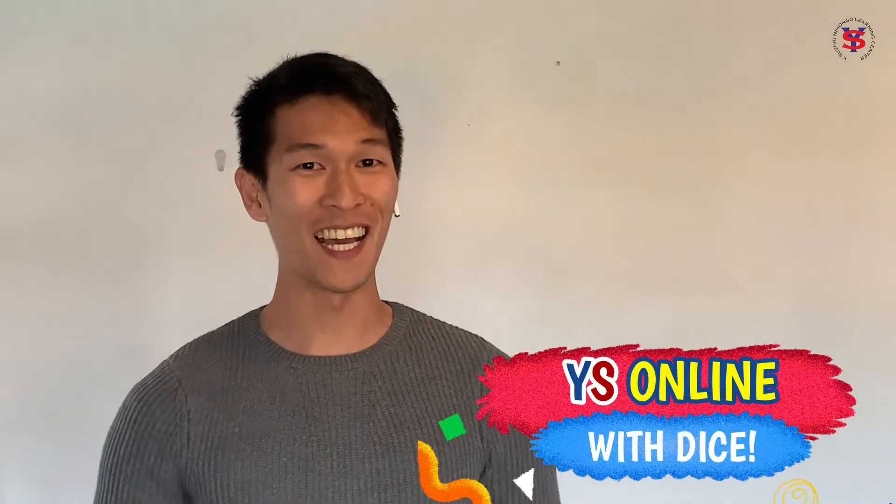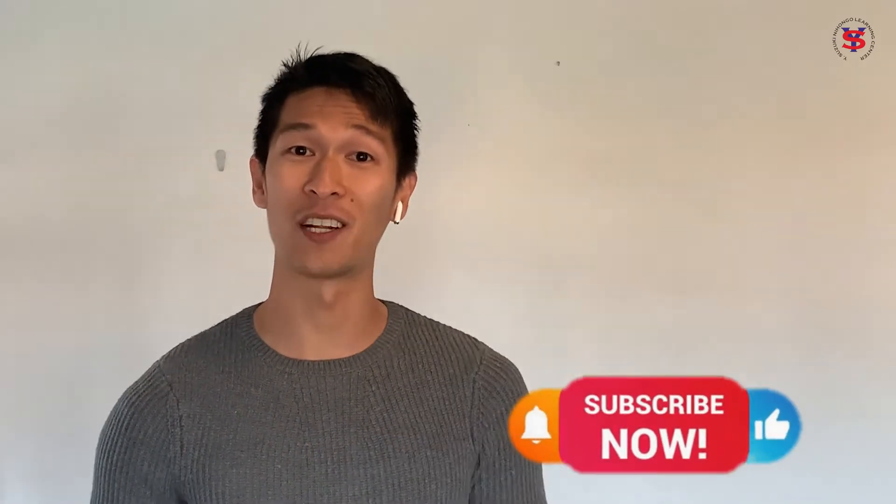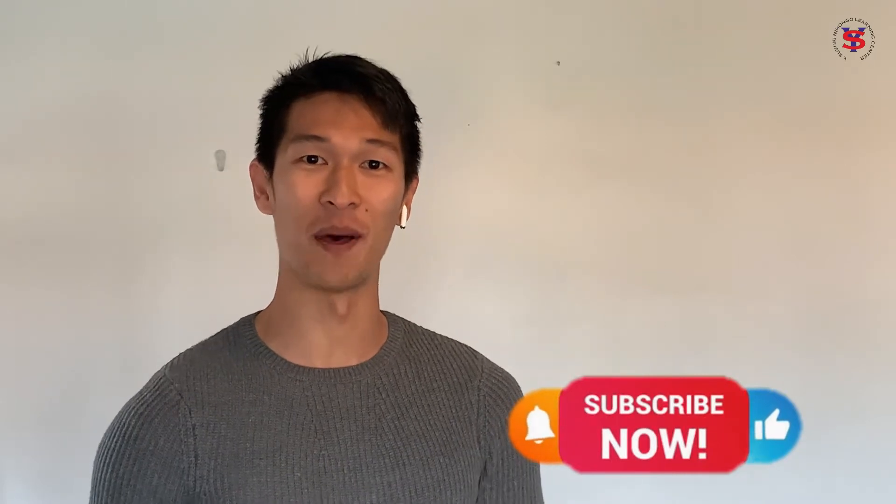Welcome to YS Online of Popoe Sidais, coming to you from the YSUZUKI Nihongo Learning Center in Quezon City, the Philippines. Just a quick reminder to all of you guys out there, be sure to like and subscribe to our channel and turn on that notification bell.